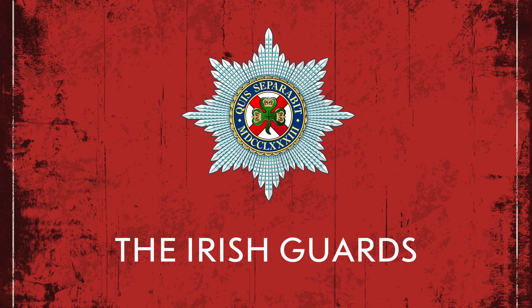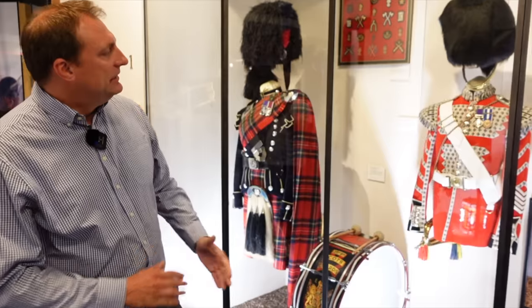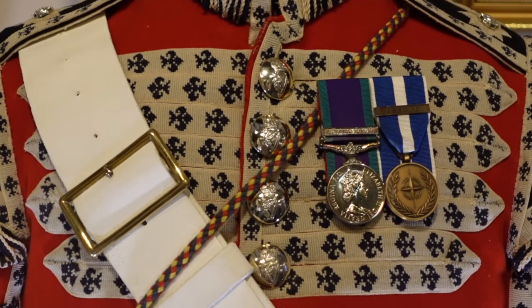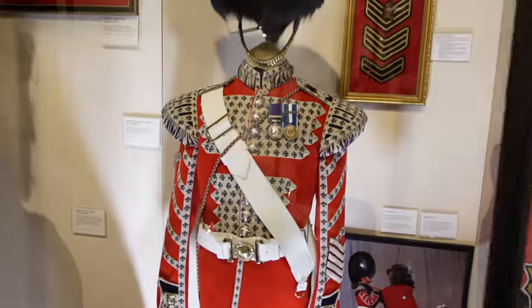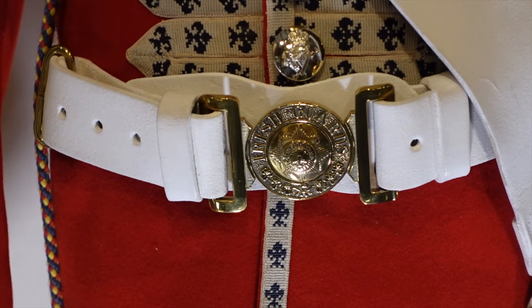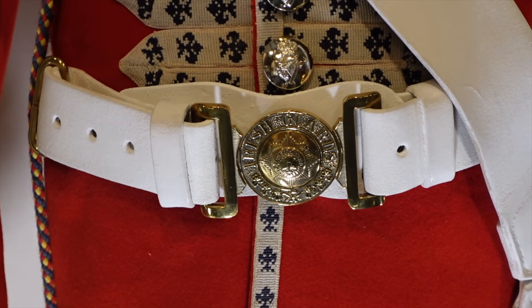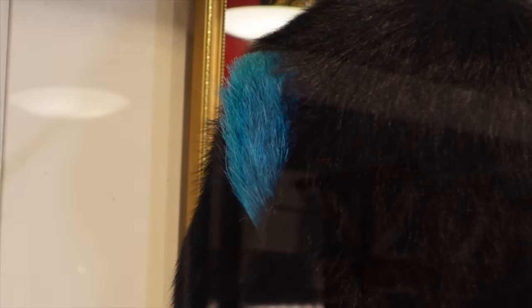The Irish Guards were formed in 1900 by order of Queen Victoria, in recognition of the many acts of bravery performed by Irish regiments during the Second Anglo-Boer War. Originally recruited from Ireland and now mainly from Northern Ireland, they're fourth in line so they have buttons in fours, a shamrock on their collar, and a turquoise plume on the bearskin cap. Many wonder why not emerald green — but they were formed late in 1900, other regiments were using shades of green, so they chose this colour from the Order of St. Patrick.